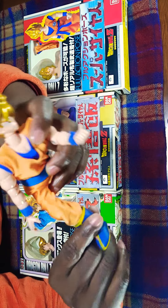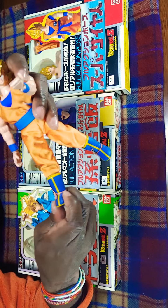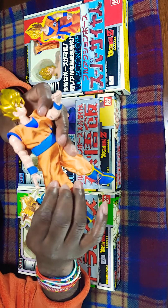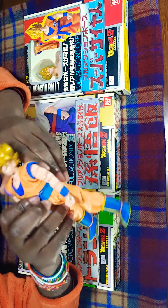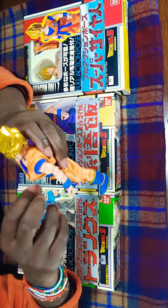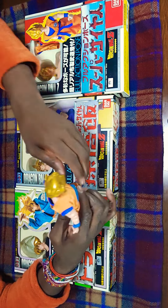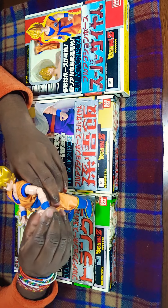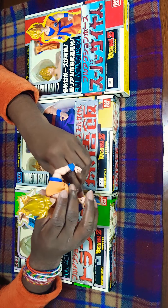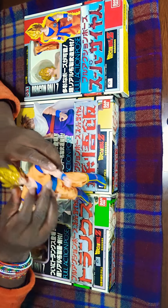The legs of course can move up and down, and bend and twist. They're really articulative for figures from the early nineties. The boots are like rubber, and the clothing is actual silk-type cloth. I think you can take off the orange and have him wear just the blue shirt underneath, like when he's fighting and his orange gi is ripped up. I've seen some online selling for really expensive prices.